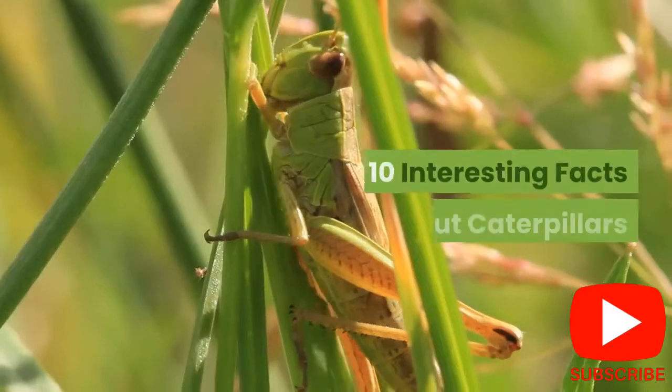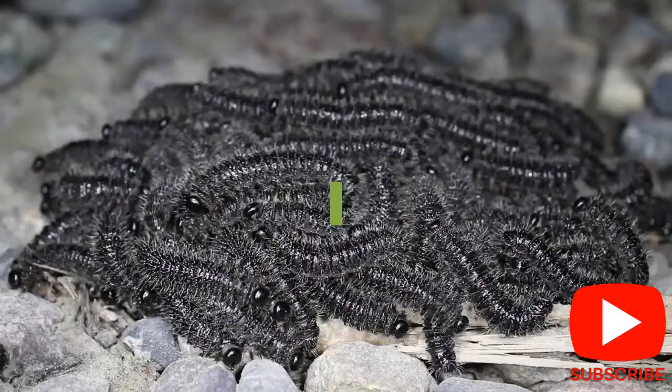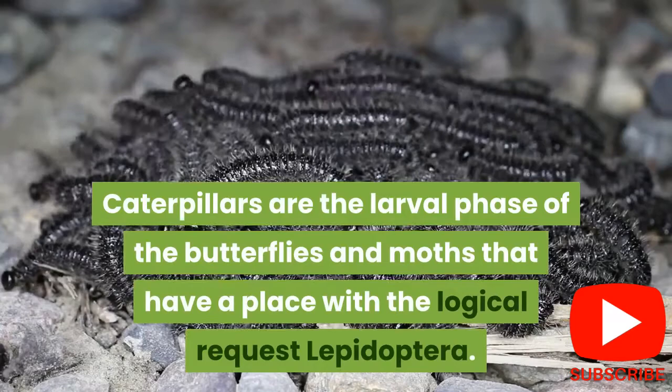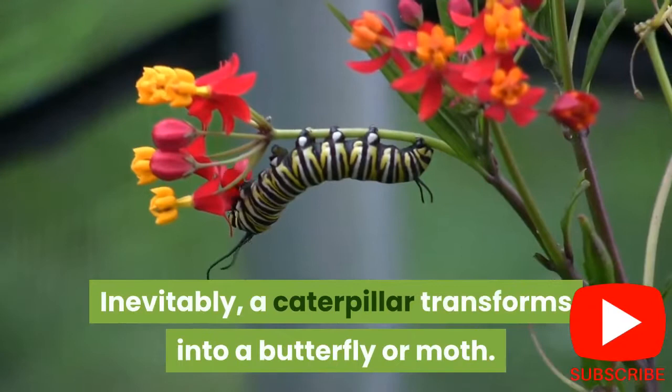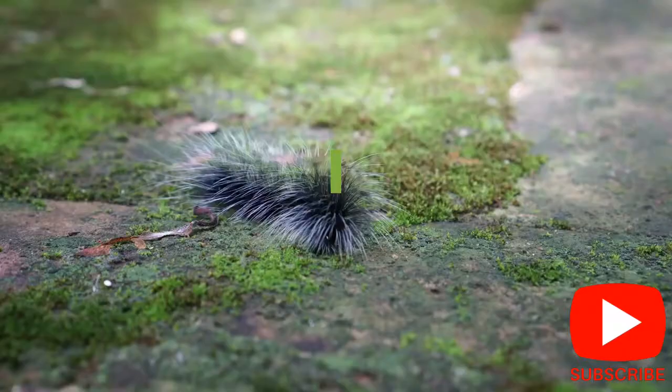10 Interesting Facts About Caterpillars. Caterpillars are the larval phase of butterflies and moths that belong to the order Lepidoptera. Eventually, a caterpillar transforms into a butterfly or moth. The following are some intriguing facts about caterpillars.